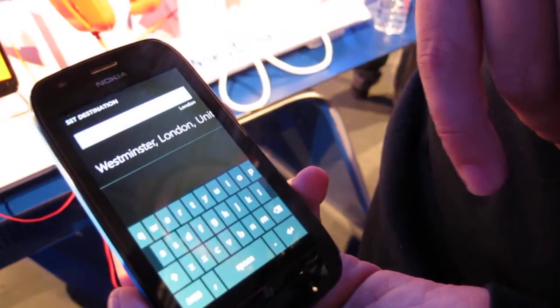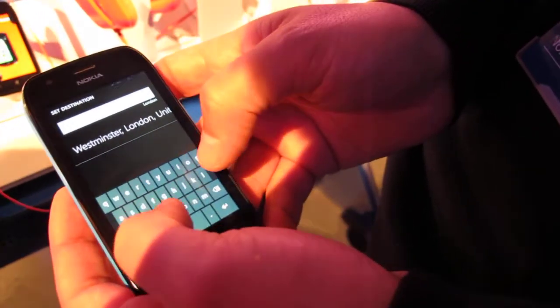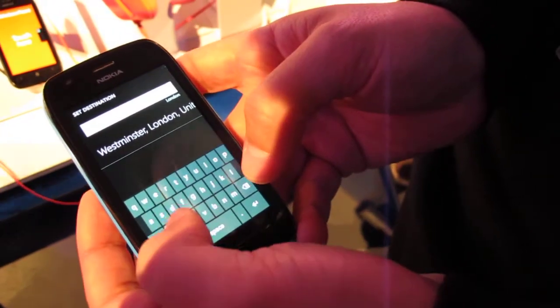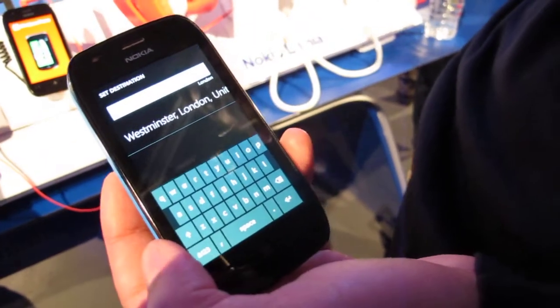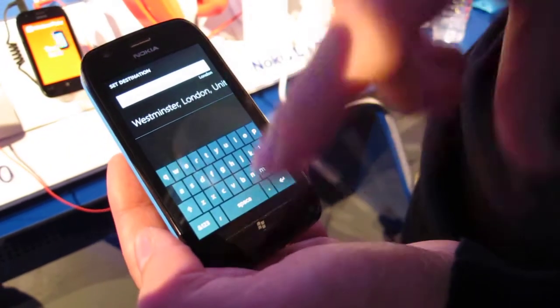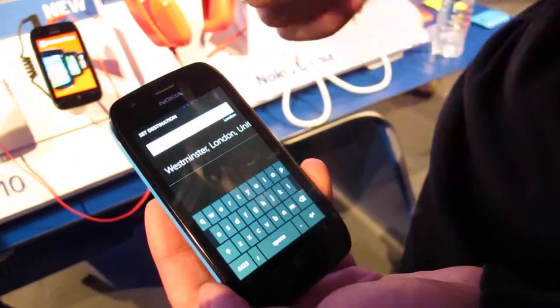You can set your destination and it even pre-populates. So if I just type in London — with the network here at the exhibition, everyone's on the Wi-Fi area so it's a little bit slow today. But basically what it will do is pre-populate, once you start typing, it will pre-populate street names and postcodes, so you can easily select.